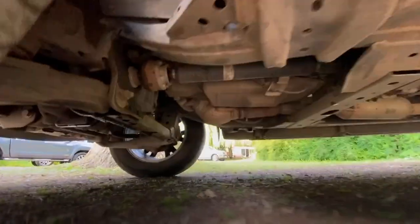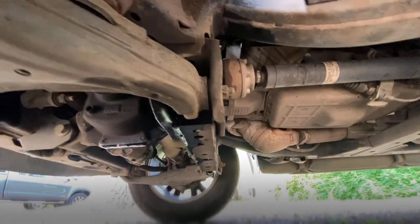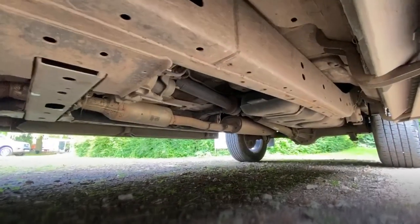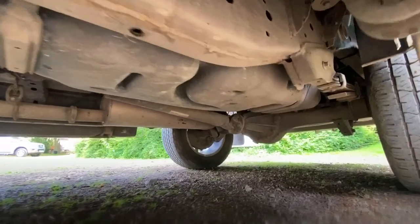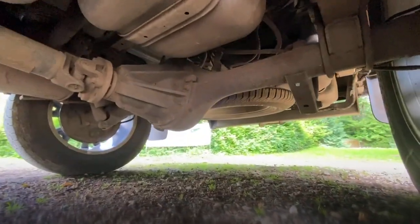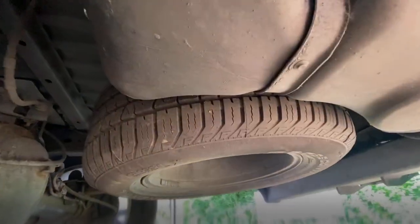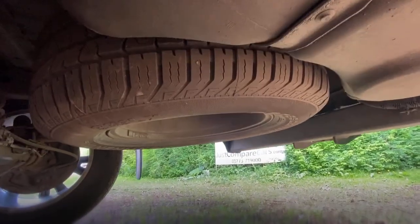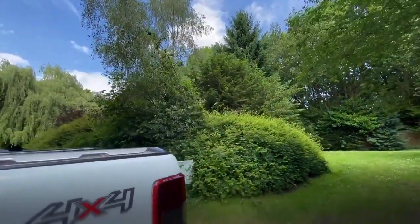Having a look underneath: no signs of any historic oil leaks, everything is really nice and clean and dry. The chassis is nice and clean. Here is the rear differential, and the spare wheel — I think it's an alloy. It's a full-size spare with a full-size tyre on it.